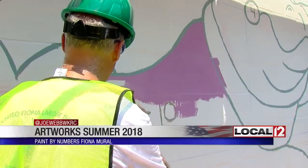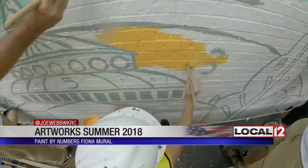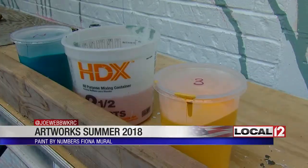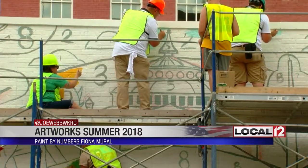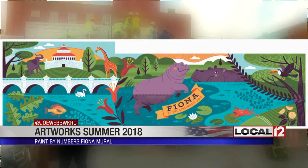Cincinnati's favorite baby hippo will be immortalized with an Artworks mural at 9th and Race — a paint-by-numbers project that about 300 people have signed up to paint. They got started today. Here's what it will look like when it's complete. Miss Beloved Fiona is going to be larger than life in the middle of downtown Cincinnati. It's a tribute to the fact that even at a year and a half old, it's Fiona's world and we're just living in it.